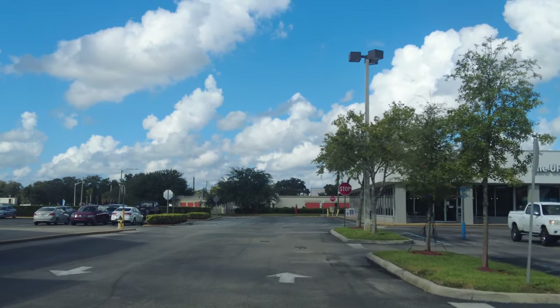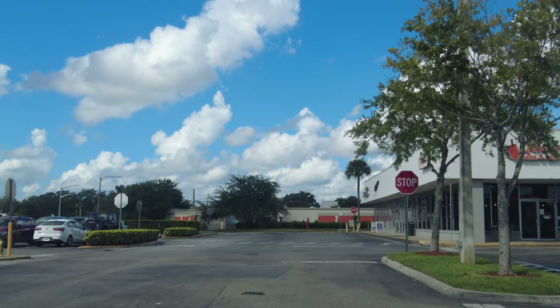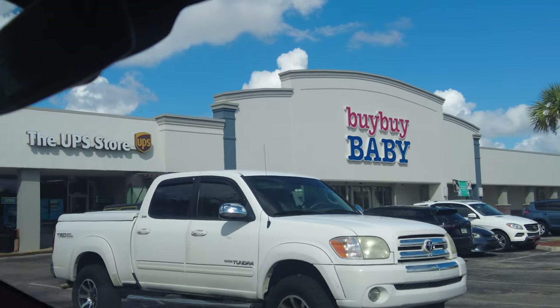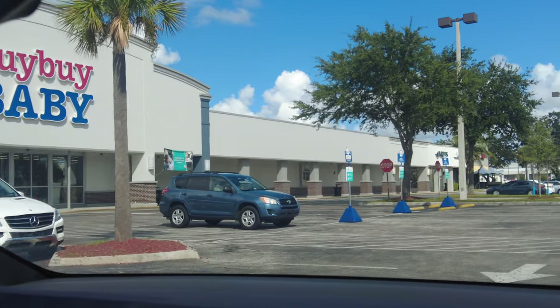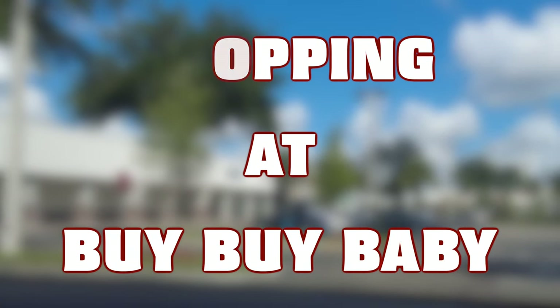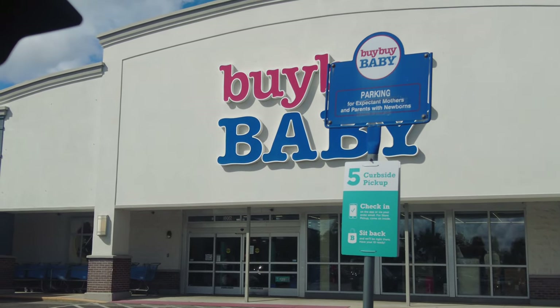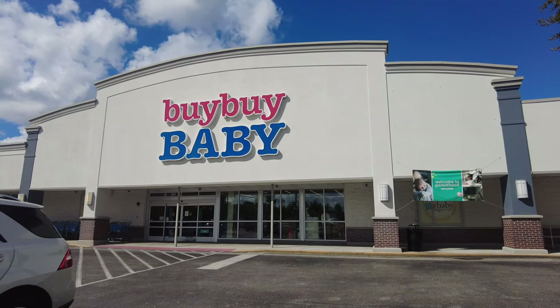Assalamu alaikum, my YouTube family! I hope you're all doing well. Today I'm back with another amazing store here in the United States. I'm sharing with you a baby store — the largest baby store since Babies R Us and Toys R Us closed. Today we are doing shopping at Bye Bye Baby, located at East Colonial in Orlando, Florida.